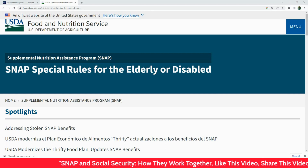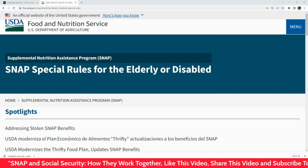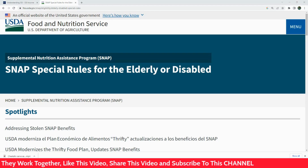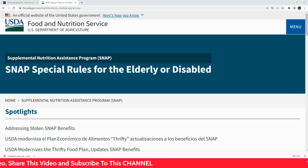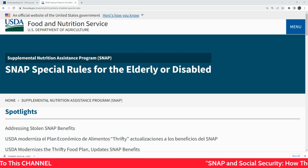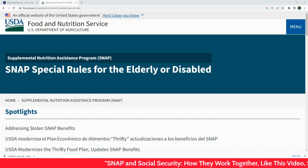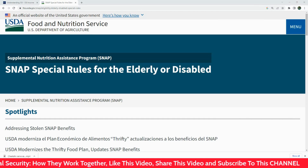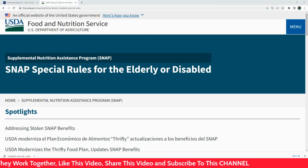Now, how do these two programs interact? It's important to know that SNAP benefits are not counted as income for Social Security. This means that receiving SNAP benefits does not directly affect your Social Security benefits. However, when applying for SNAP, your Social Security benefits are counted as income, meaning the amount of Social Security you receive could impact your eligibility for SNAP.